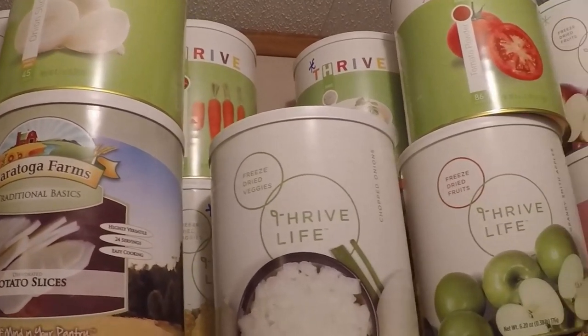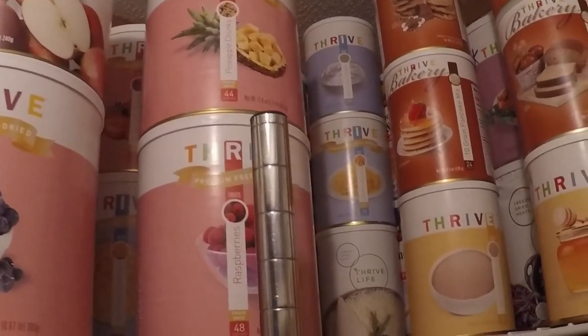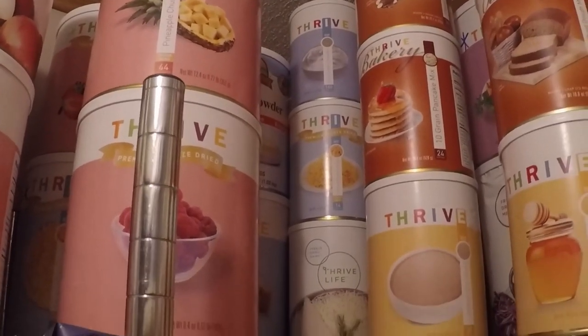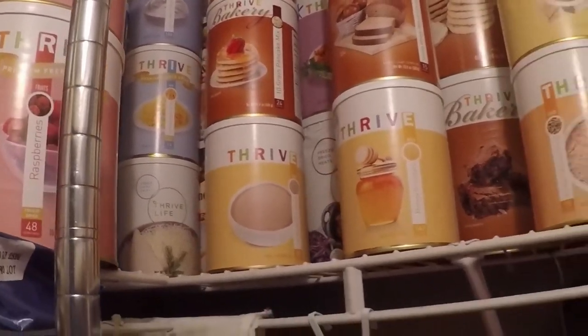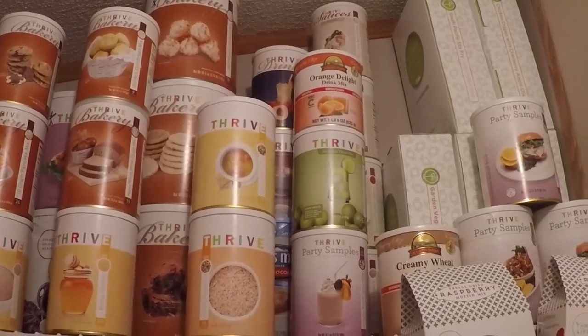Starting at the top: vegetables. Then go into fruits. I have some dairy — the milk I have is way in the very back. I can't even get to it because I have so much milk in our fridge and in our freezer. And then boxes of shelf-stable milk also.